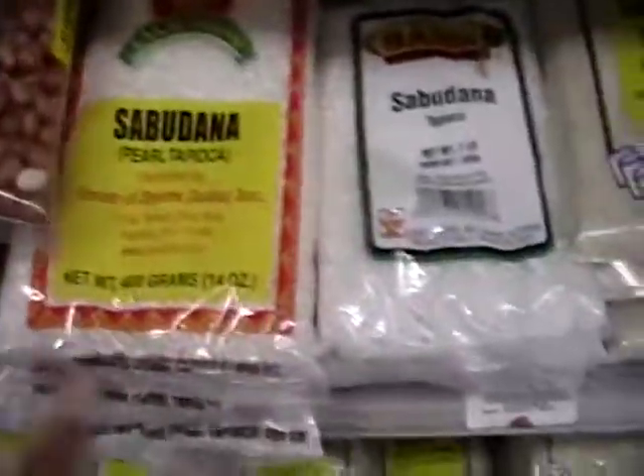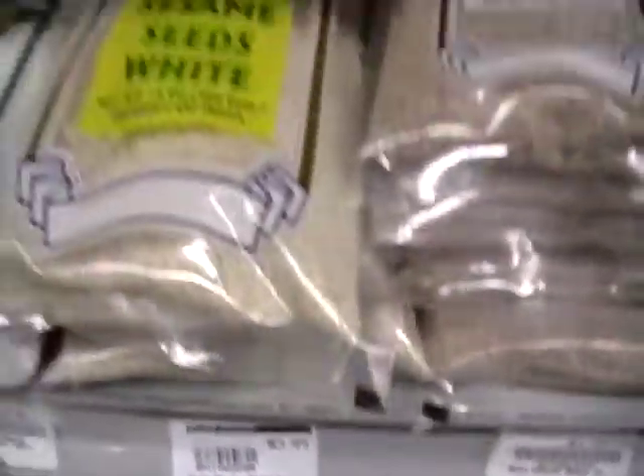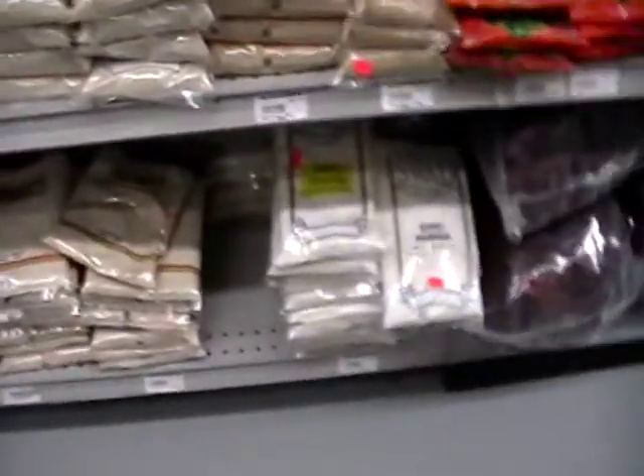Peanuts. Tapioca. Sesame seeds, 14 ounces, $3.49. Love tapioca pudding. That's good stuff.